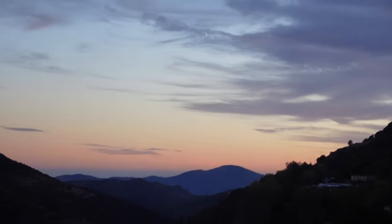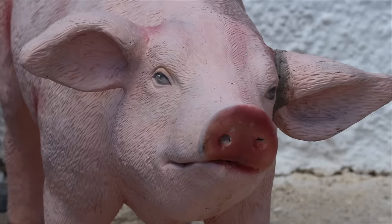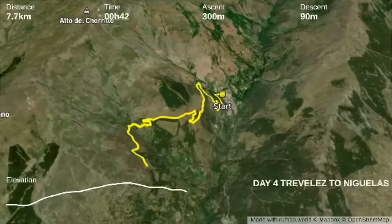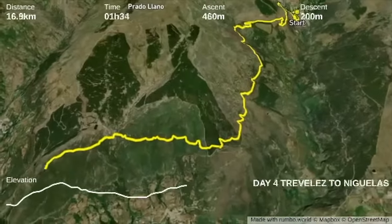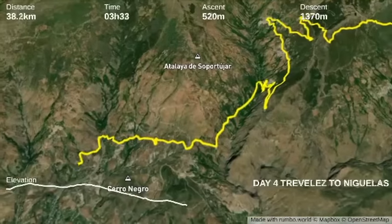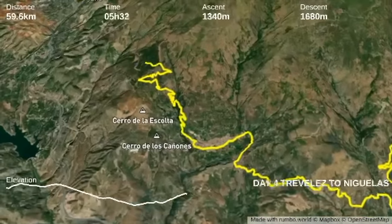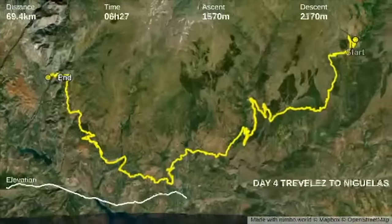I'm here in Trevélez — world-famous Serrano ham! Worth the climb. Now time to fuel up for tomorrow, enjoying an amazing Spanish dinner with great views. Good morning, day four — we are in Sierra Nevada, we slept in Trevélez and now we're heading towards Capilera. After our night in Trevélez we head straight back up into the high mountains towards Niguelas. This route stays above 1,500 meters of altitude on mostly gravel roads.